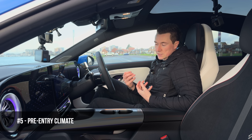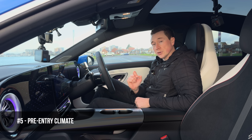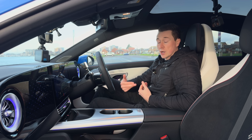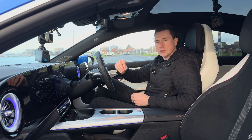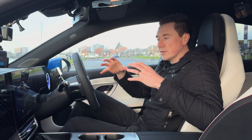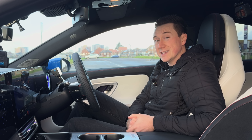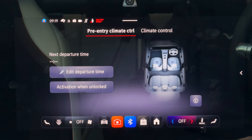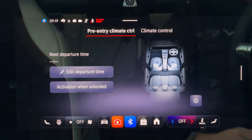To help with colder weather, pre-entry climate control is your friend. I recommend using this when your car is plugged in, mainly because then you're drawing power from the mains as opposed to using up your battery. That way the car is nice and warm, the battery is warm, and most importantly the interior is nice and warm ready for when you leave. You can set this up a variety of different ways depending on the car make or model — in this car you can do it on the screen or via the app.